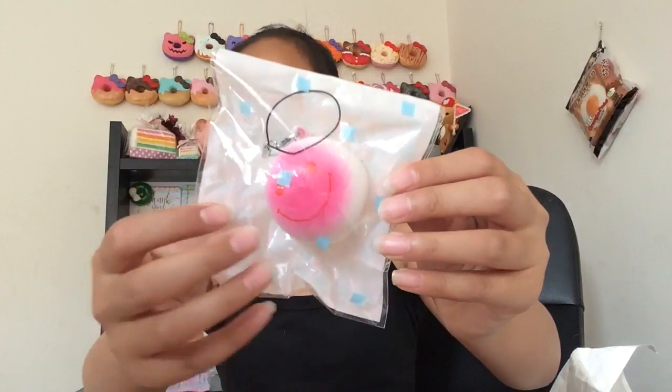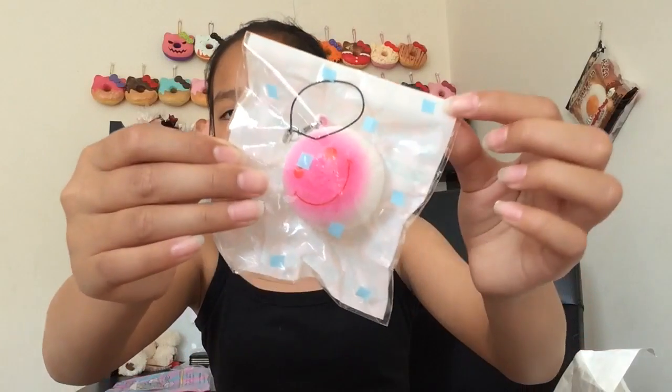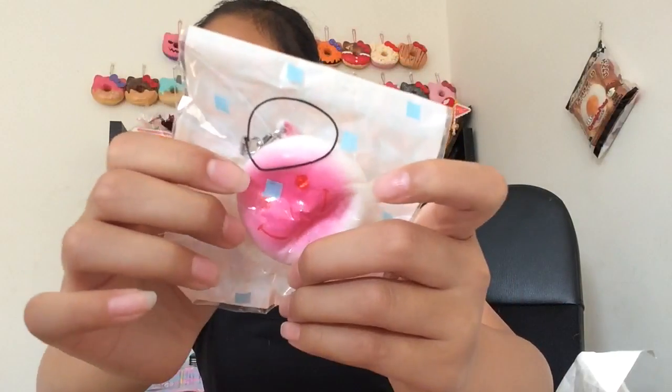The last squishy in the package is an extra — Creamy Candy gave me this Common Bun squishy. I haven't received a Common squishy in a long time so I'm actually pretty happy. It comes in really pretty packaging and it is pretty squishy. Thank you so much Creamy Candy for the extra, it's really adorable!